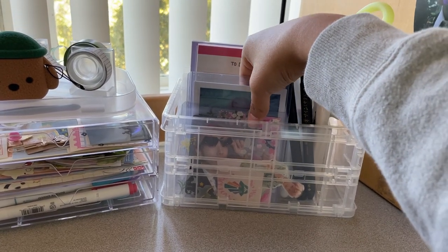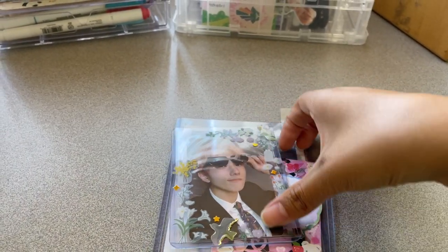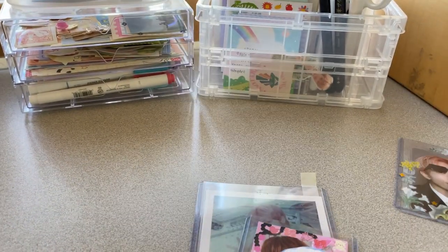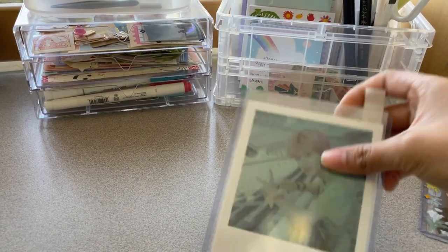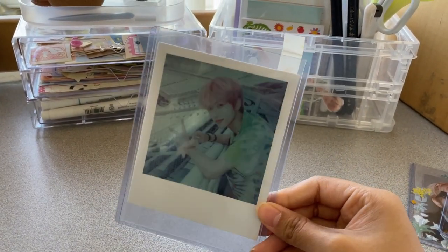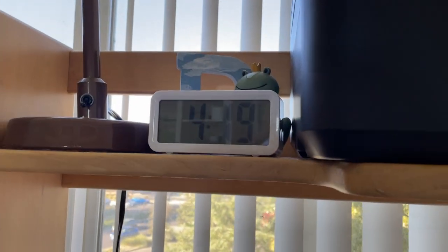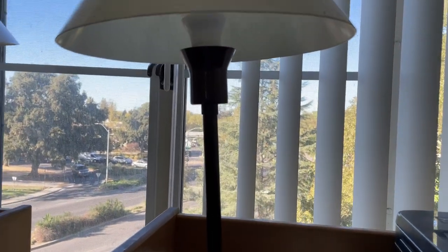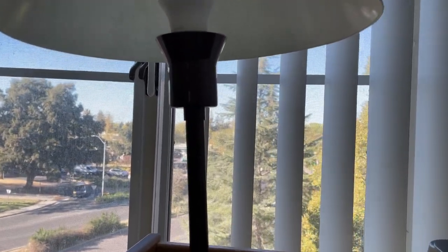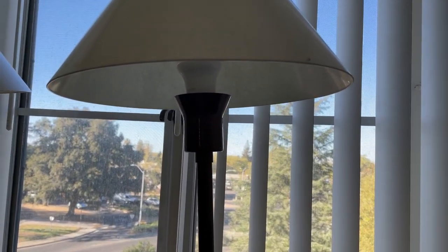Right here I also have a couple of vocals and photo cards — this one is a Jisung photo card, this is a decorated Jungwon vocal, and I also have one of the Jisung polaroids from the Hello Future album. Moving up to the top of my desk, I have a couple of decorations — first is this lamp, which has a really yellowish look. I personally don't really like it but it's the only lamp I have.